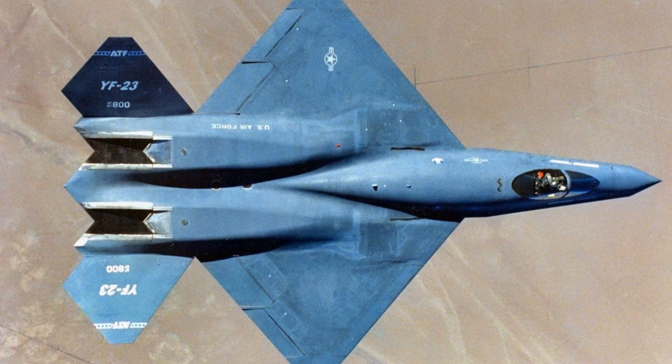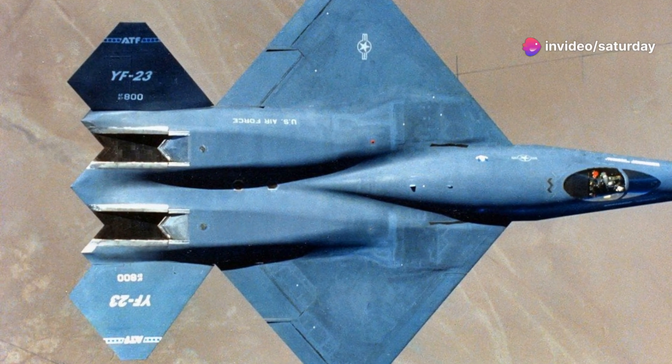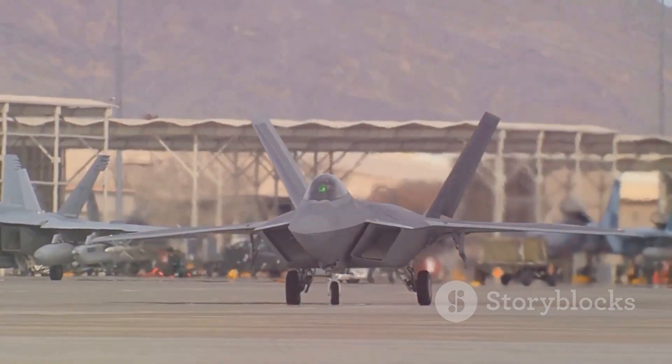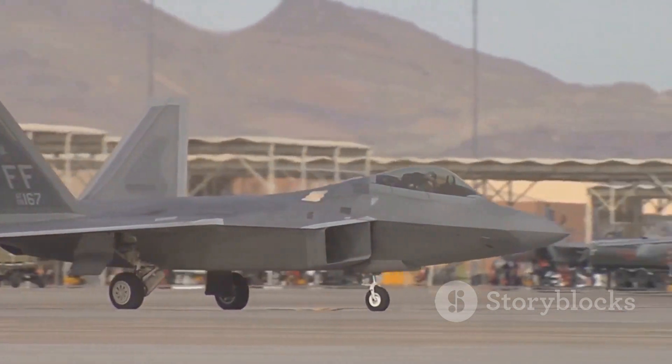The competition between the YF-22 and the YF-23 was fierce, a testament to the ingenuity of both design teams. The Air Force meticulously evaluated both contenders, putting them through rigorous flight tests and simulations to determine which aircraft would ultimately claim victory.